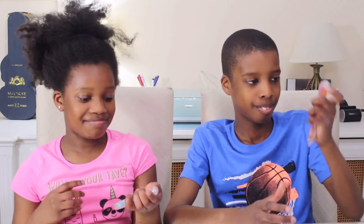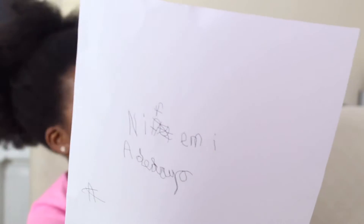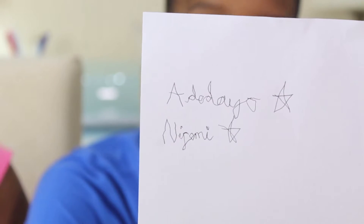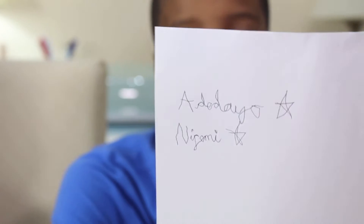We're splitting this into five different categories with two tasks in each. The first category is our names — I'll write my name, she writes hers, and then she writes mine and I write hers. It's go time! I'm so bad at this. I think it looks rough — I'm really bad with my left hand. I've actually done something like this before and I've definitely done much better than this.